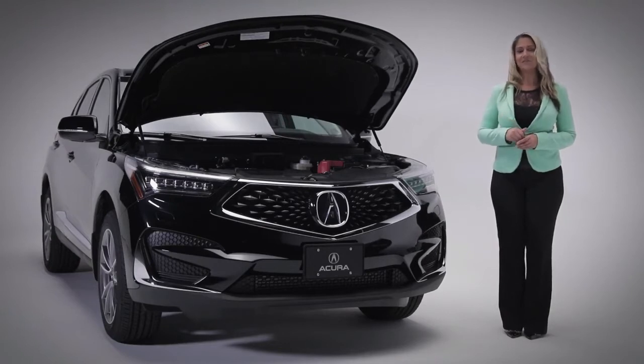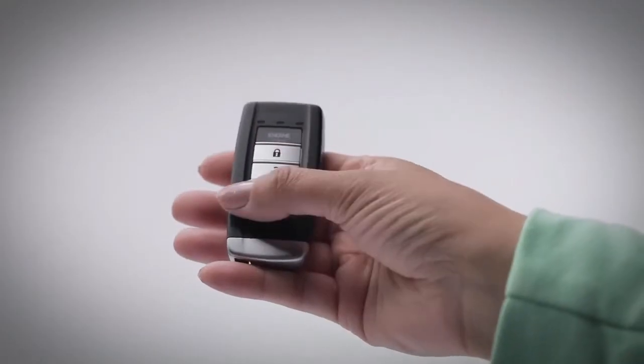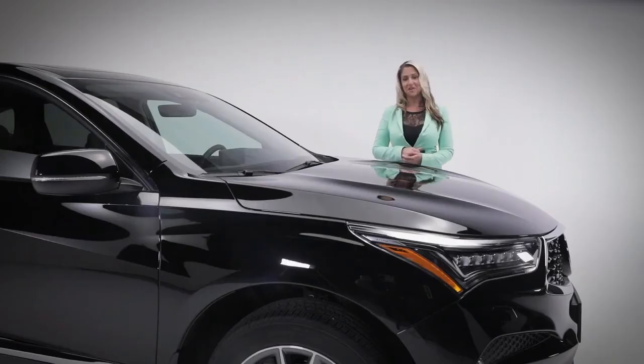The super-handling all-wheel drive gives you sporty handling and the confidence you need to drive under almost any conditions. For a more spirited driving experience, take advantage of the sporty steering wheel-mounted paddle shifters. This advanced key fob allows you to start your car remotely and actually offers vehicle feedback, so you'll know once your car is started.